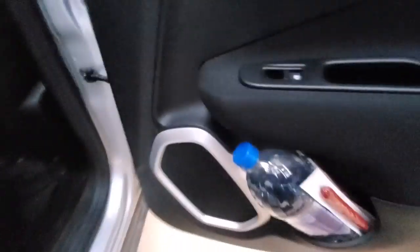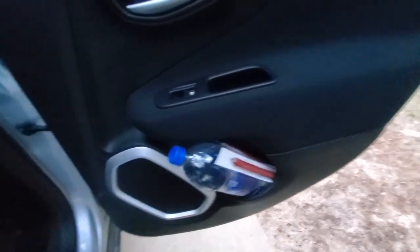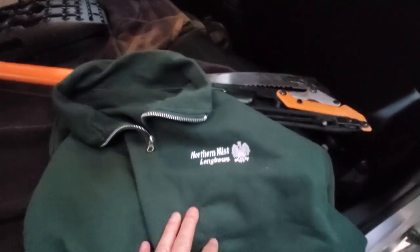When you come into the back, there is stuff under that seat too. I have a big bottle of water and there are five jerkies there — I eat them pretty regularly but I keep them up to date. Under here I have four more water bottles and I have a Northern Mist Longbows sweatshirt that stays in here all the time as well, if I need it — just to make life easier.